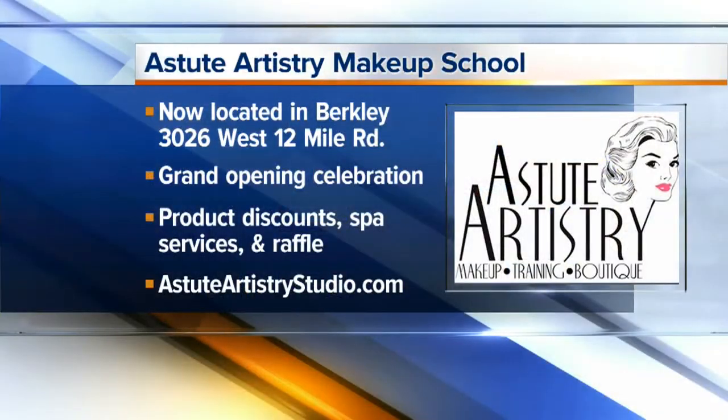The new location is at 3026 12 Mile in Berkeley, Michigan. And of course we always offer complimentary services — please come in and get a free brow shaping, mini makeup application, or a free blowout for your hair if you have a special Valentine's event to go to. We also have champagne and appetizers.